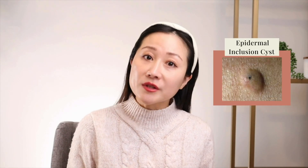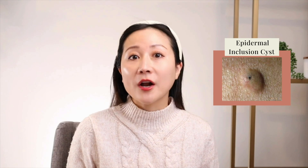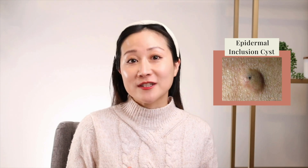Milia are essentially tiny keratin-filled cysts that are usually white to yellow in color, about three millimeters or less, that can occur really anywhere on our face. They're little tiny cysts filled with dead skin cells — basically the smaller version of epidermal inclusion cysts, which are the most common form of cysts we see on the skin, something routinely removed and popped on Dr. Pimple Popper's channel.